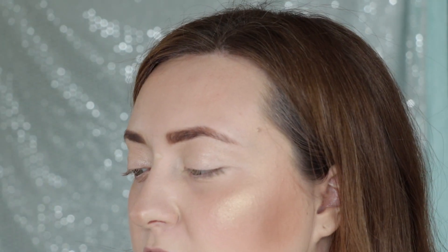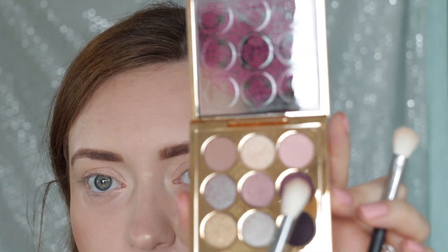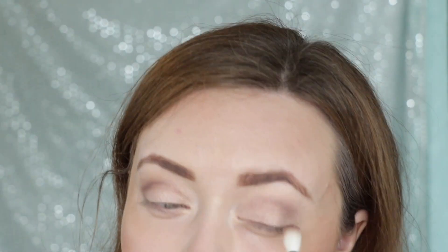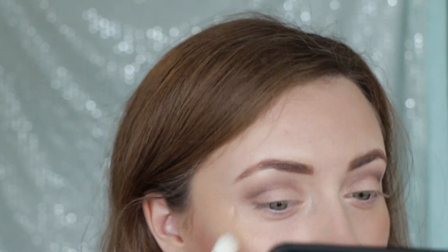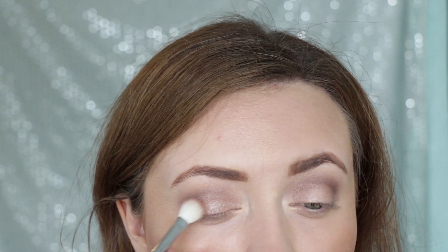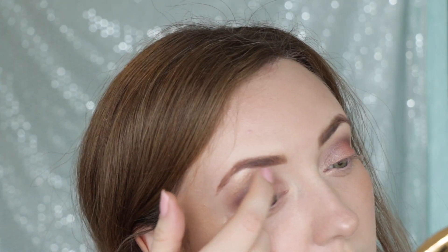Then I'm going to take this crease brush, the Morphe M441, and take this beautiful metallic-y sort of taupe-purple and put it on the outer corner — and actually all over the lid. Now I'm going to go back in with the highlighter, just using my finger, and pop that right under my brow. Do my eyes look like Jasmine? I kind of think they do.